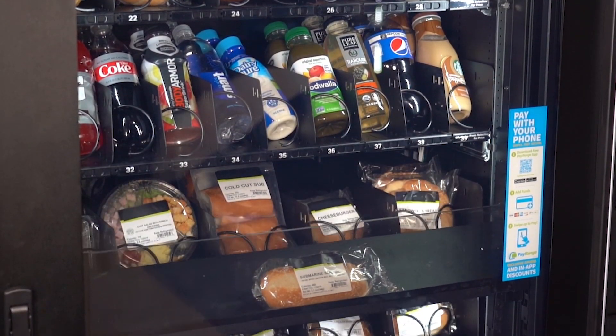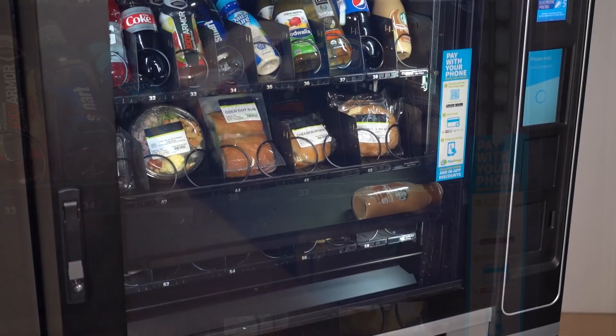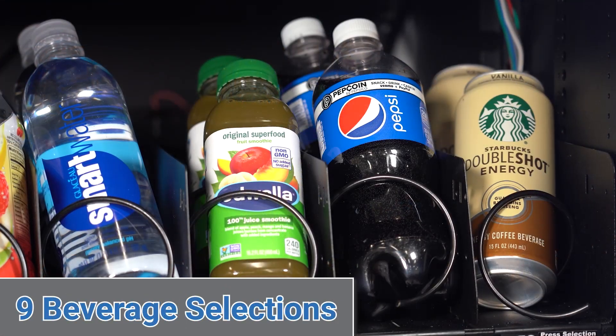The machine's soft elevator delivery system safely dispenses fragile items like salads, sandwiches, and drinks. This versatile machine can hold 28 selections, including 19 food selections and 9 beverage selections.